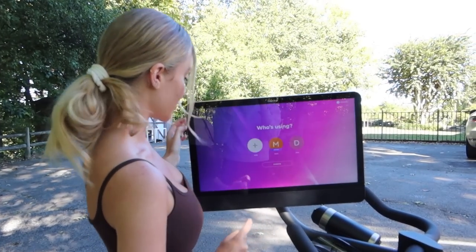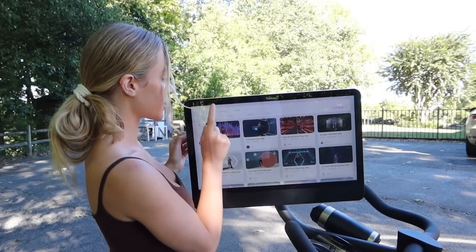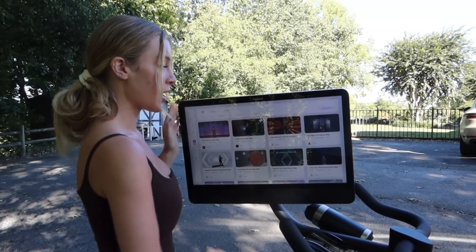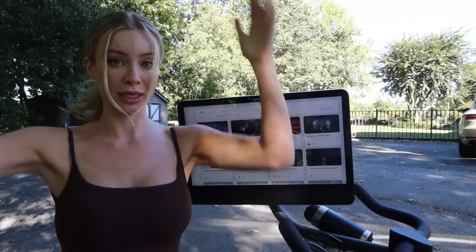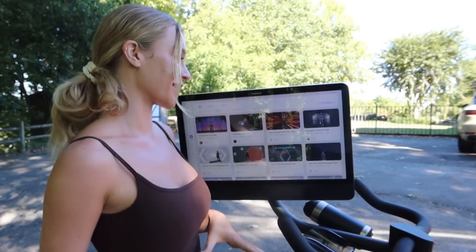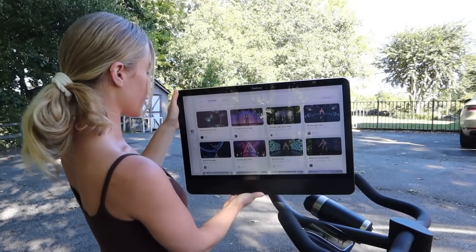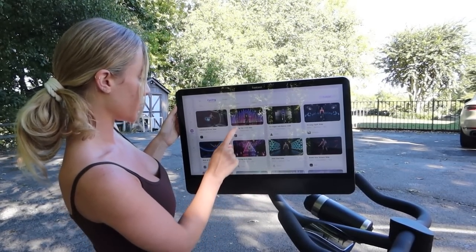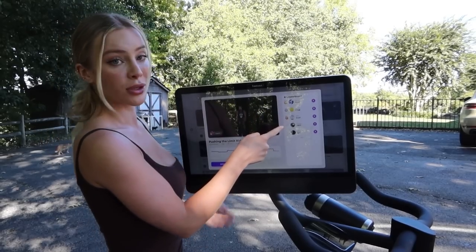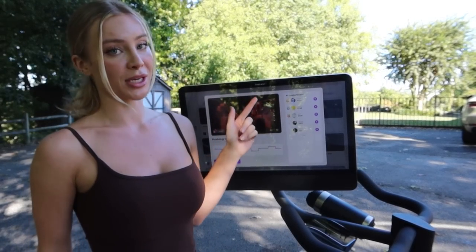I'm going to go to my profile and go to my classes. They have cycling and sculpt classes, and you can actually rotate this screen around, go over to the yoga mat, and start doing hit stuff and weights — you'll have a full trainer and everything. It's honestly amazing. I'm going to pick the 'Pushing the Limit' ride. You can also compete against other people that are also doing Lit Bike — there's a leaderboard with everybody's scores.